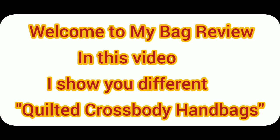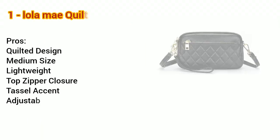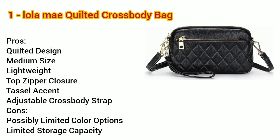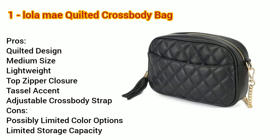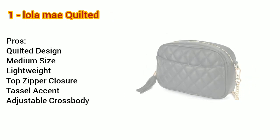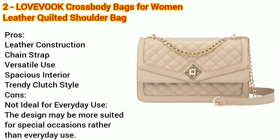Welcome to my bag review. In this video I show you different quilted crossbody handbags. Number one: Lola May quilted crossbody bag, medium lightweight shoulder purse, top zipper, tassel accent — pros and cons.